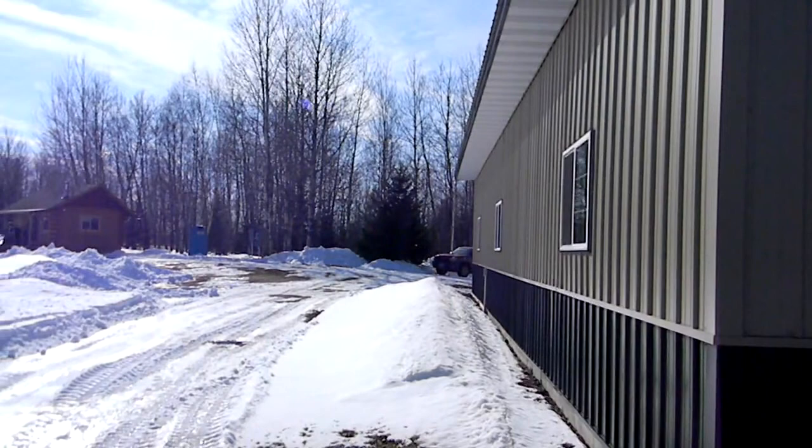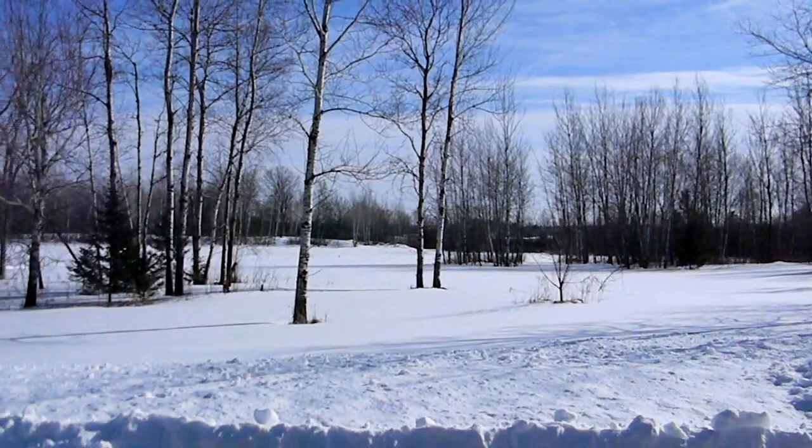This is an excellent property and I really think it would pay to take a look if you're in the market for something like this. 120 acres, log cabin, heated insulated pole shed — located in Holcomb, Wisconsin.